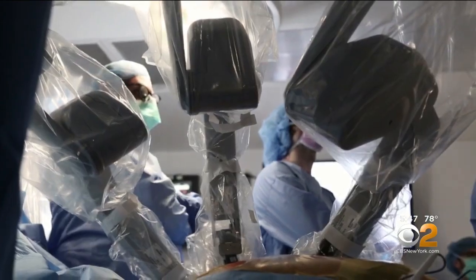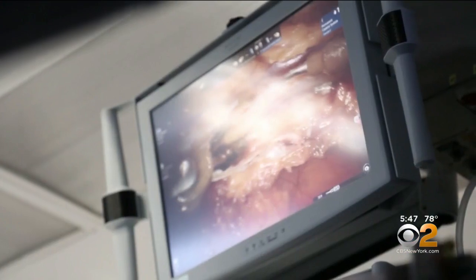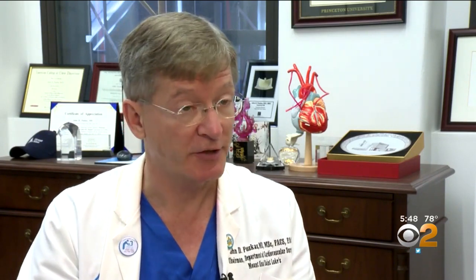Traditional bypass surgery is far more invasive — it involves splitting the sternum to get at the heart. The recovery is much more painful and carries a higher risk of infection. After totally endoscopic bypass, patients return to their normal life very, very quickly, without pain, without that prolonged recovery, without narcotics.